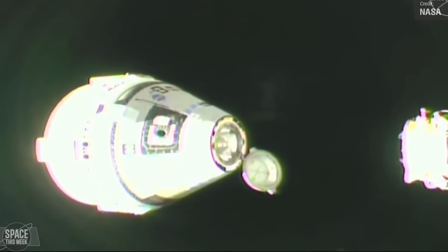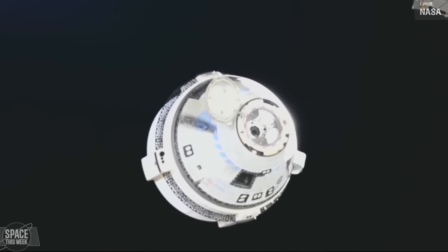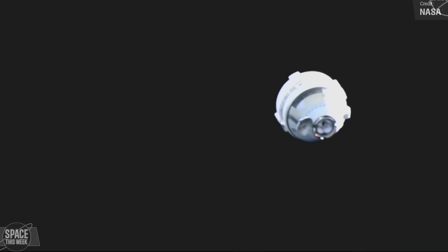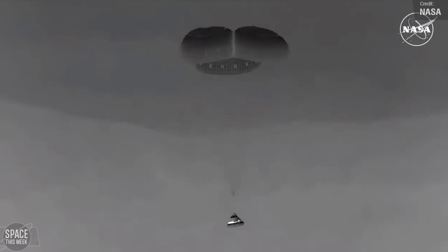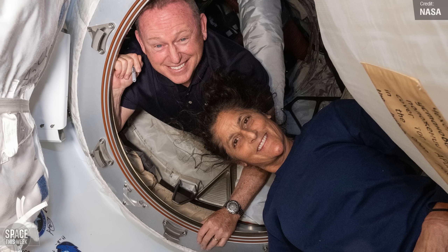Last Friday, Boeing's Starliner spacecraft finally departed from the International Space Station, following a troubled spaceflight that saw it suffer helium leaks and outage of five of its eight aft-facing RCS thrusters en route to the station. NASA and Boeing were ultimately unable to determine the cause, leading NASA to deem the spacecraft too dangerous to return to Earth with crew, and as such it departed uncrewed, though Boeing remained confident that crewed re-entry was a safe option. The journey back to Earth was largely uneventful but not completely without issue — there was a brief glitch in the spacecraft's navigation systems and one of its 12 thrusters failed to ignite. Despite this, the spacecraft conducted a successful de-orbit and landed at White Sands Space Harbour in New Mexico. The Starliner crew, Butch Wilmore and Sunita Williams, will now return to Earth aboard Crew-9's SpaceX Crew Dragon capsule in February 2025, along with NASA astronaut Nick Haig and Roscosmos cosmonaut Alexander Gorbunov, with Butch and Sunita forming the other two members of NASA's Crew-9 mission.